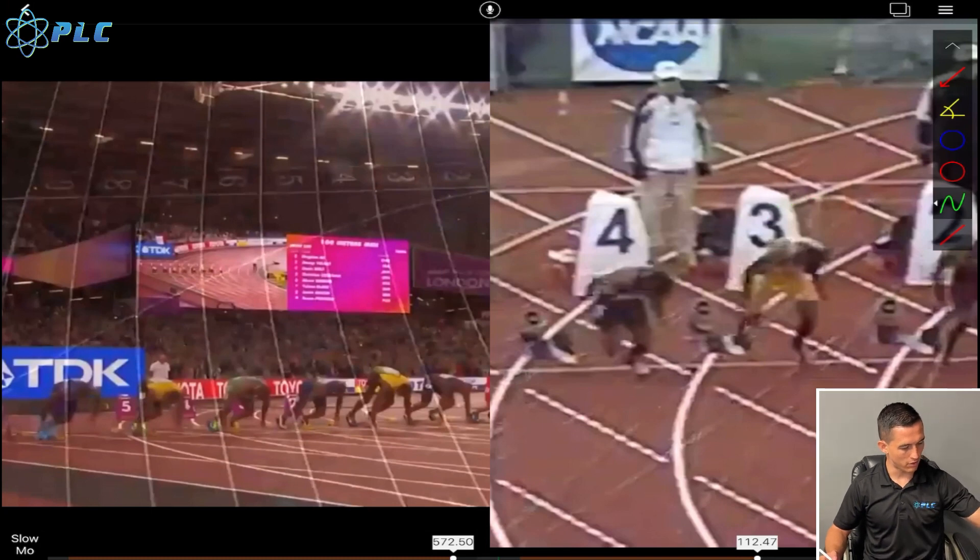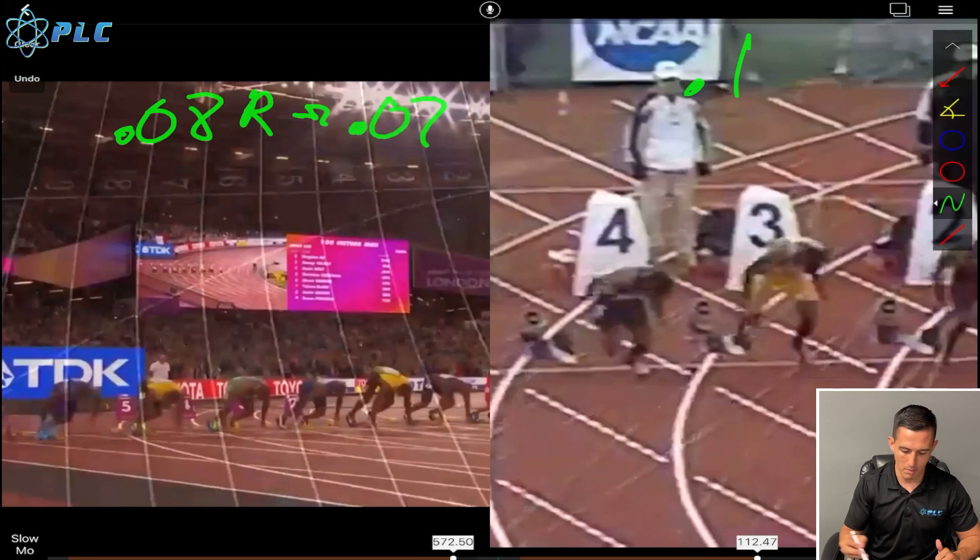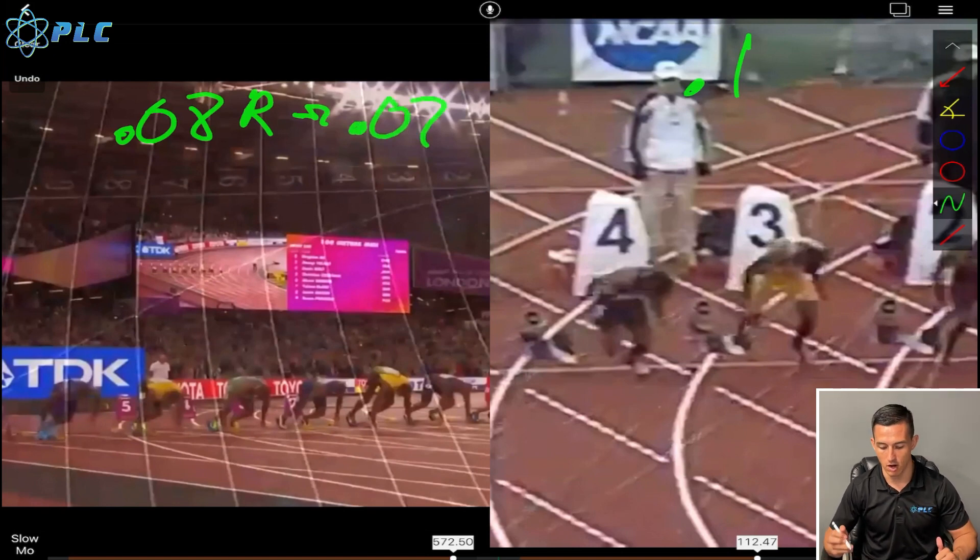The first thing that stood out to me is that his contact time — the time spent on the ground — when he was at Tennessee was at about 0.1, whereas in the 2017 race he was at about 0.08 on the right and 0.07 on the left. So he was able to really make a big impact on his contact time spent on the ground, which I think is the biggest improvement he made in his overall technique over the years.